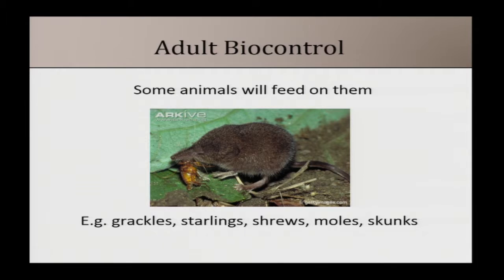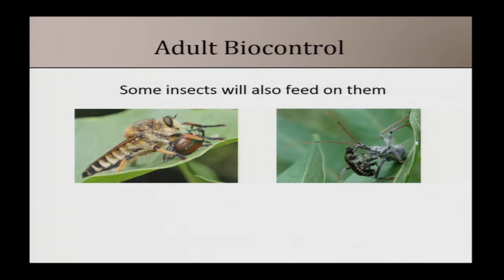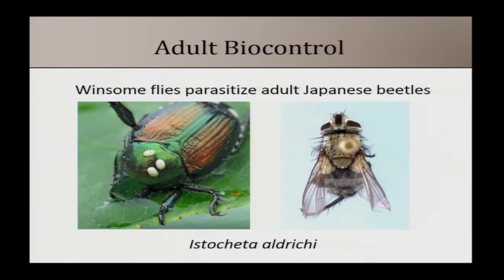Many animals feed on Japanese beetles — grackles, starlings, shrews, and moles — though typically not enough to prevent damage. Robber flies and wheel bugs also feed on them. What you really want to look out for is winsome fly eggs: if you see small white eggs on the back of a Japanese beetle, that beetle has been parasitized — leave it in your field. The fly's larvae hatch, burrow in, and kill the beetle.